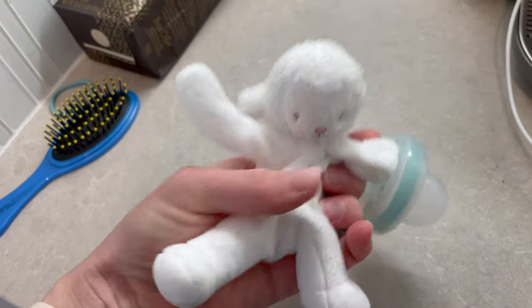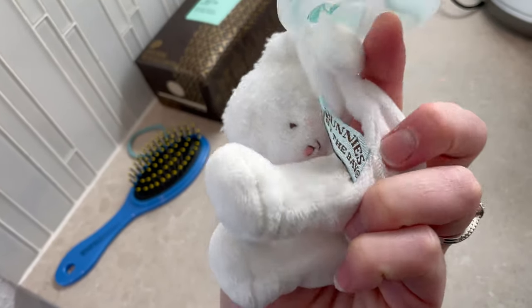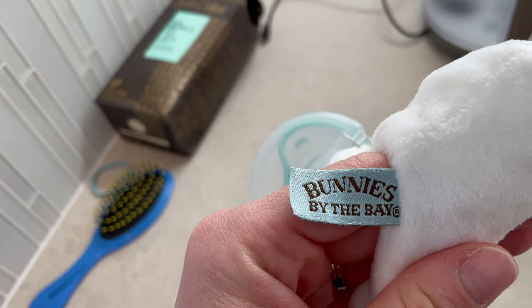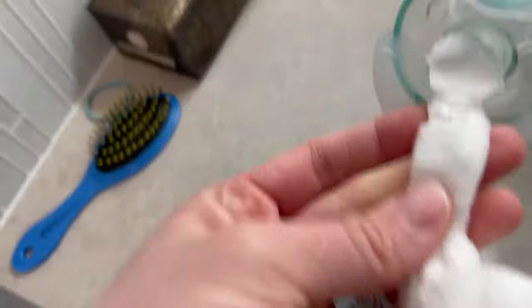Going along with that, I actually got this second thing in my bump box — it's this little lamb, and it connects to a bunch of different pacifiers as well. You can clip it to any kind of pacifier that you like. It has a little space for that, it's velcro, you can put it in the washing machine really easily, and it also has a little rattle on it.